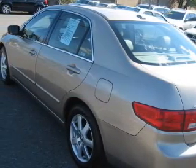Indulge in the comfort of heated seats. This car has separate passenger temperature controls. Let the outside in with a power sunroof.